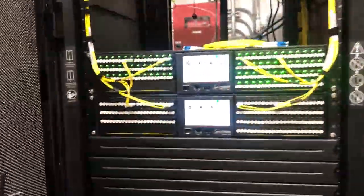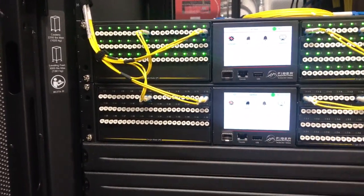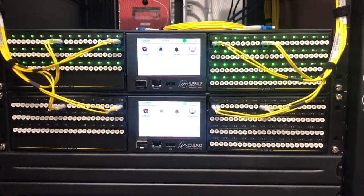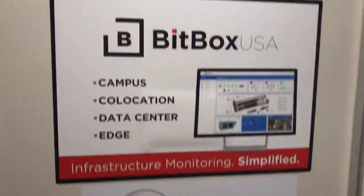Very excited about our Fiber Mountain partnership. These little connectors that go inside here allow us to touch the screen with an NFC connector. It lights up the ports available for the different cross-connects we need to do, so we have less fault and fewer issues with cross-connects being done. Very, very proud of the very first Edge Micro Data Center.